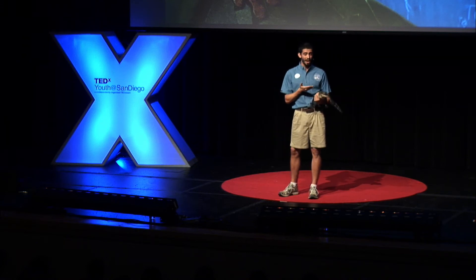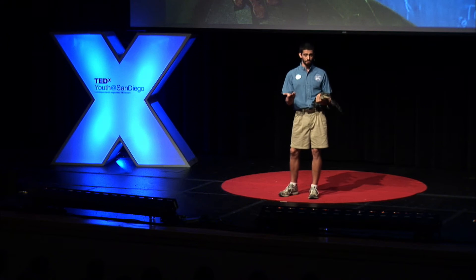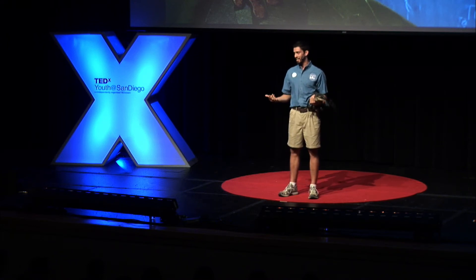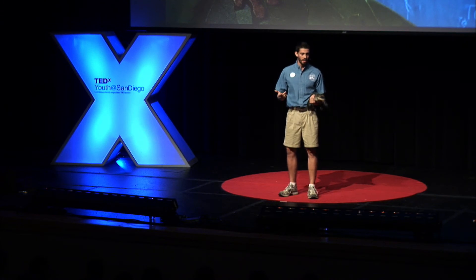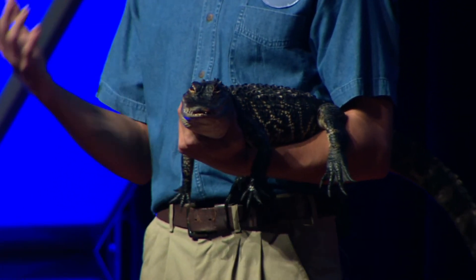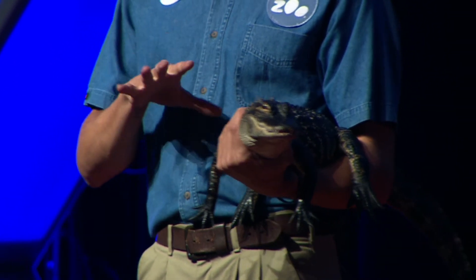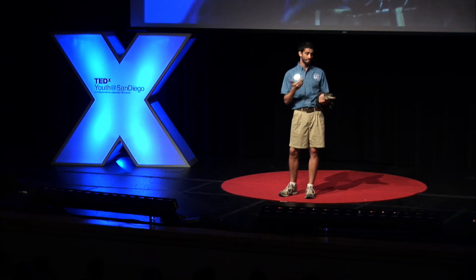Now, if we could understand how she's able to do this, we could apply it to diagnostic tools in medicine. She's covered in scales, just like every reptile is, and that's really important for her — it's basically a coat of armor. She uses that to protect herself from predators and other alligators that might want to compete with her. And if we can understand how those scales are constructed, we could maybe make more durable, yet flexible materials.